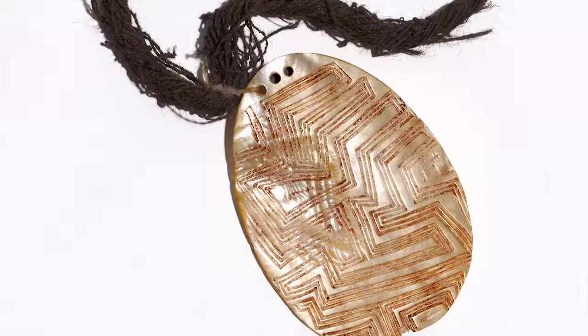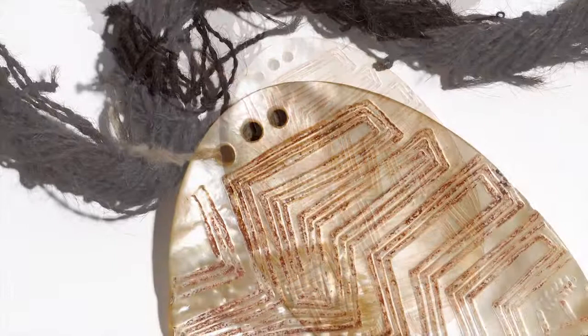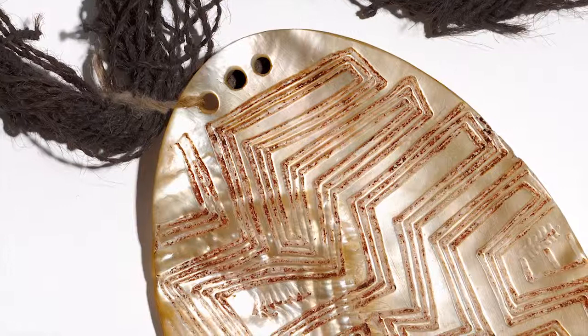Pearl shell can be decorated with either geometric or figurative motifs. Engraved zigzag and mazes symbolise water. Tidal marks are wind rippling the surface of the water. They can also represent lightning.